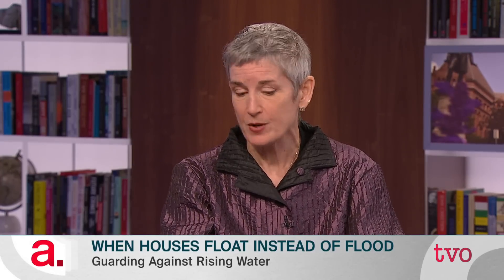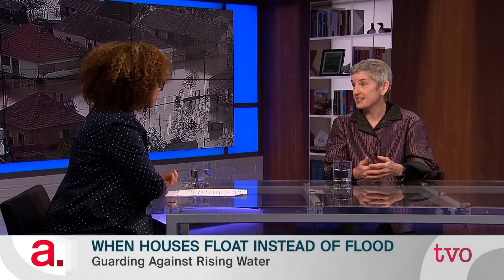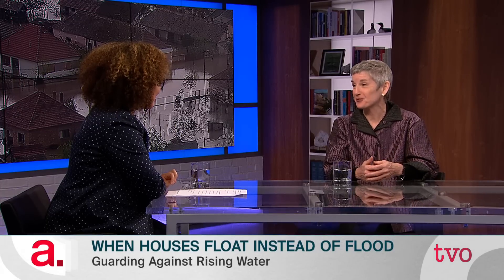Amphibious construction refers to designing a building so that it looks like an ordinary building most of the time, but when a flood comes — and only when a flood comes — it will float straight up, directly up, and then as the flood goes away, come back down and rest on its original foundation again. So it needs buoyancy to make it float, and it needs a vertical guidance system so that it doesn't float away.